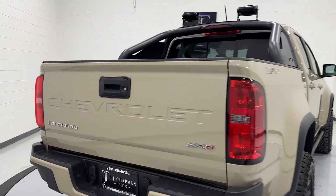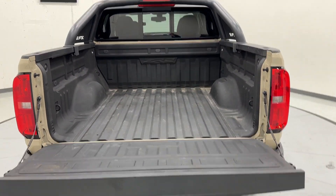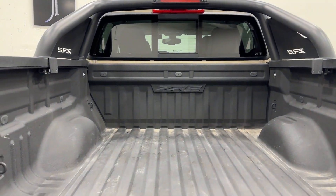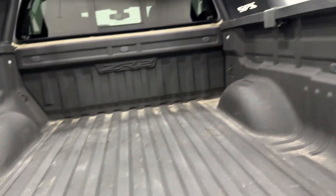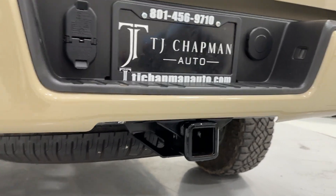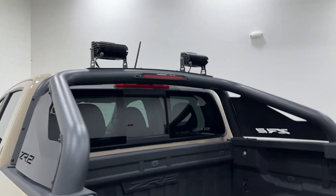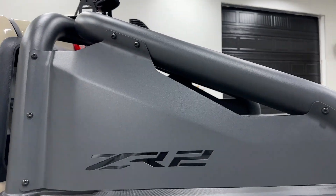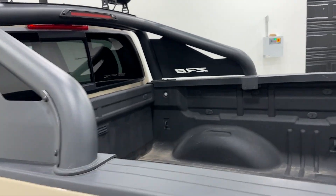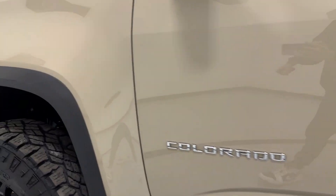This one has 21,000 miles and it is a 2021 — kind of hard to forget. We have a slow-release tailgate with the ZR2 badging, almost like sprayed on, with the spray-on bed liner as well. You have your tow hitch over here, your spare tire right below it, Colorado and ZR2 badging. We have some off-roading lights on top, and this Chevy Avalanche-style two little support bars here on the truck bed as well. Some more Colorado badging on the side.